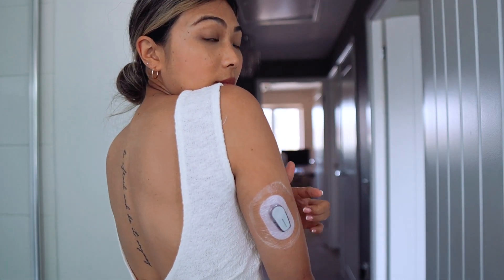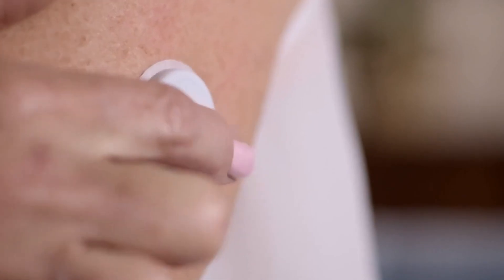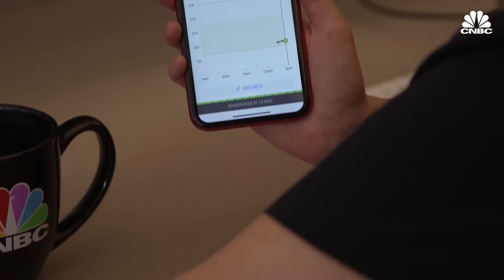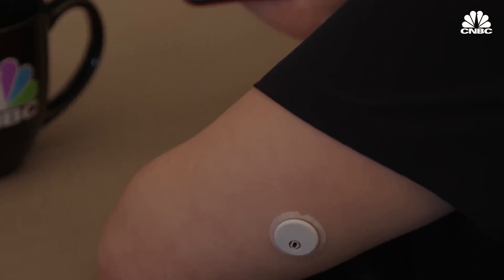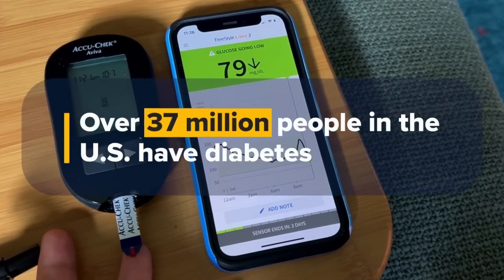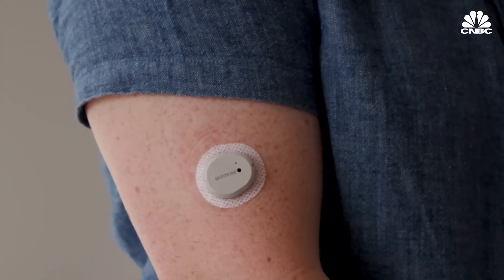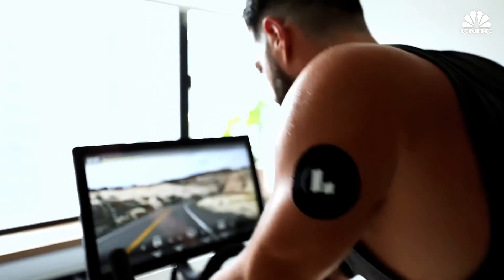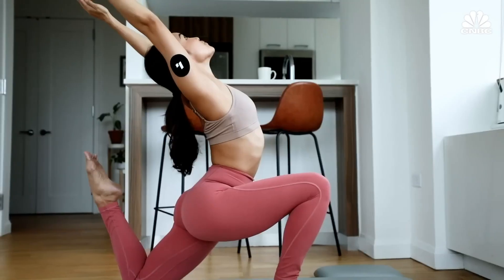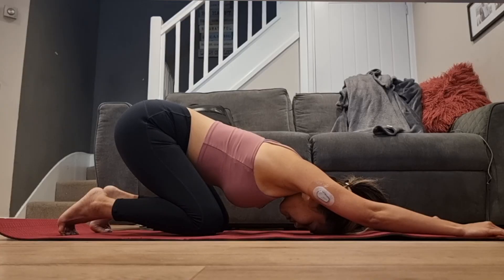This device is a continuous glucose monitor, or CGM. It continuously measures your blood glucose — your blood sugar — in real time. It was first introduced for people with diabetes so that they don't need to prick their fingers all the time to get readings, but it didn't take long for the general public to realize that this tool is incredibly helpful even for non-diabetics.